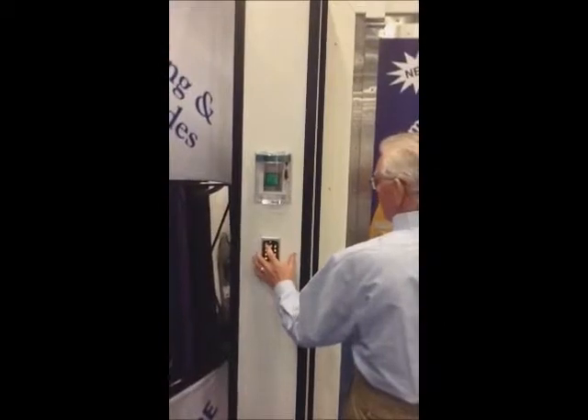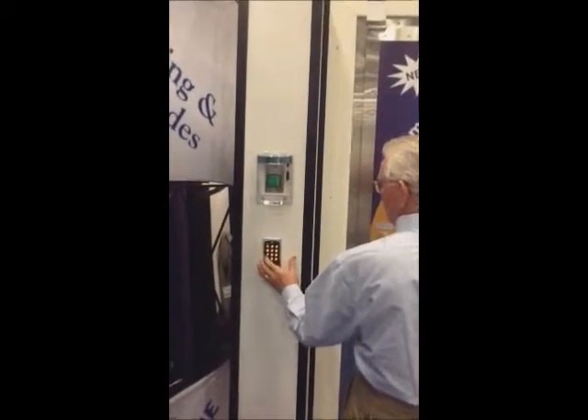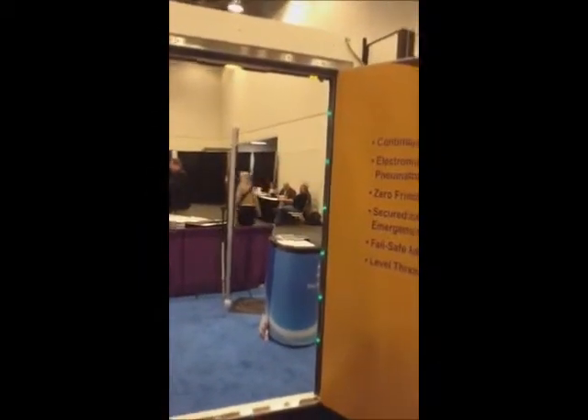What we've got is a control here that is operated by the keypad. Jim's going to enter the code, and then in about a second he's able to open the door and you see access into the space.